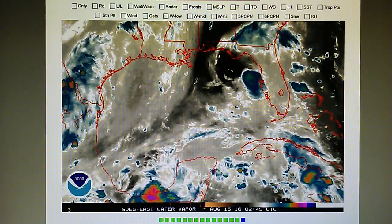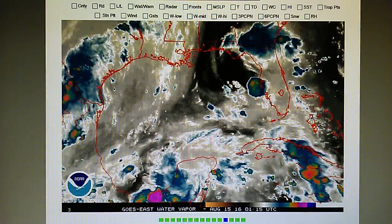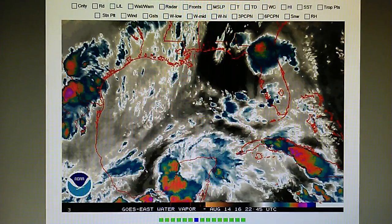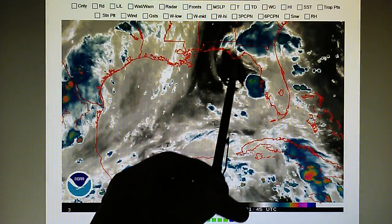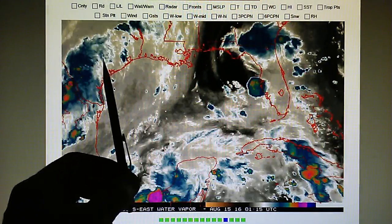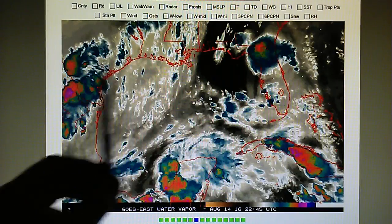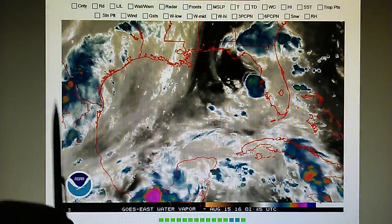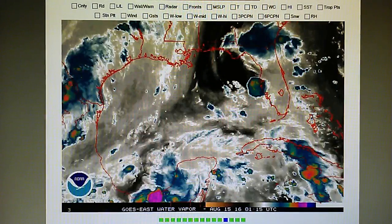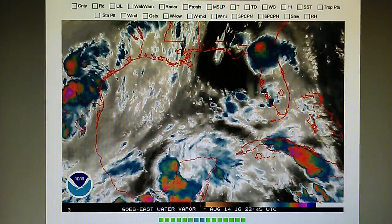Today is August 14th, 2016 and we're watching the Gulf of Mexico water vapor loop. We can see this upper level low pressure system spinning counterclockwise and moving towards Louisiana and Texas. This system that was parked over Louisiana for a couple of days has moved west, and it's heading towards the area where all the monsoonal thunderstorms are.